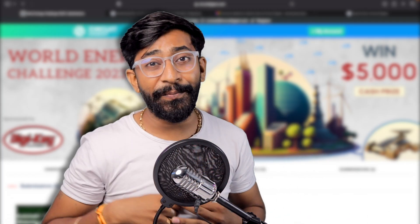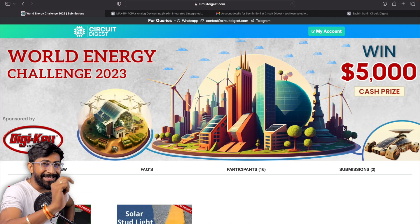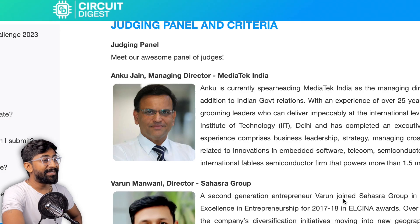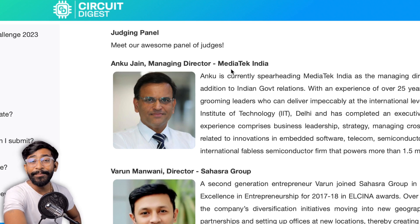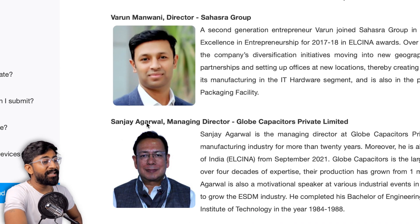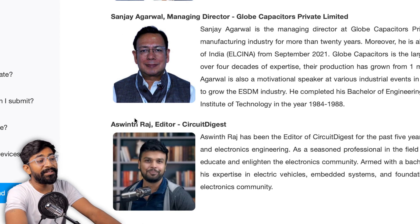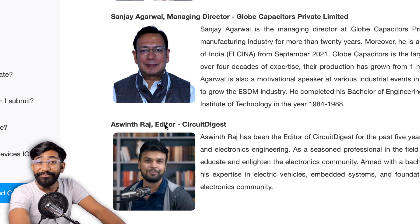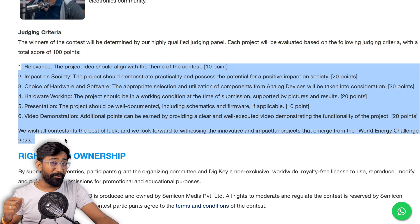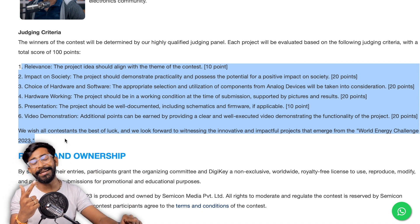Once you successfully submit your project, it will be listed under the submission section and the judges will evaluate it to select winners. The judging panel includes Mr. Anku Jain, Managing Director at MediaTek India; Mr. Varun Mandwani, Director at Sahasara Group; Mr. Sanjay Grawal, Managing Director at Globe Capacitors Private Limited; and Mr. Ashwint Raj, Editor at Circuit Digest. These four judges will score your project out of 100 based on their criteria, so choose your project idea and write documentation with all these criteria in mind.